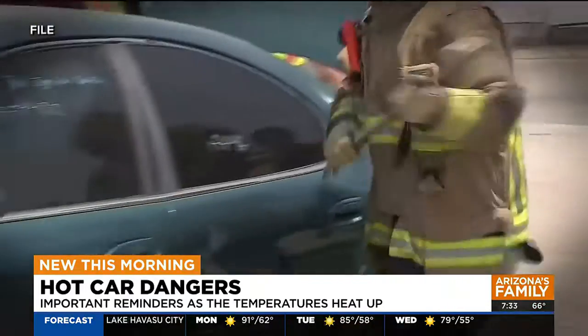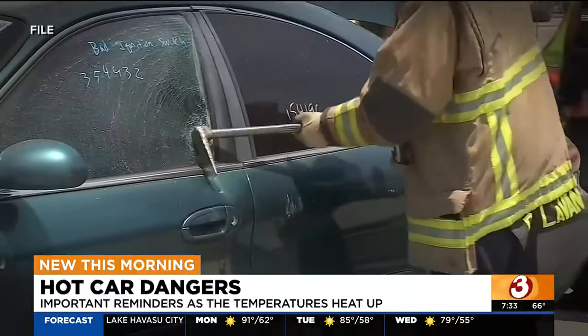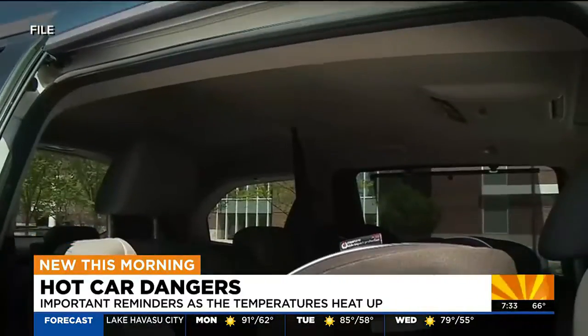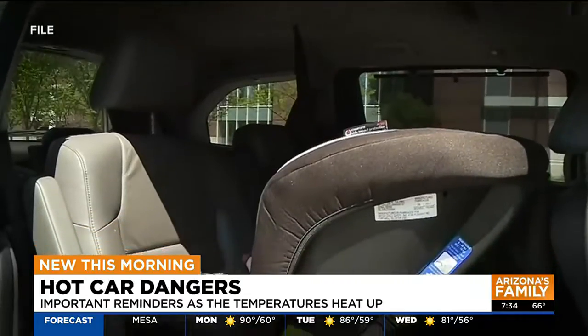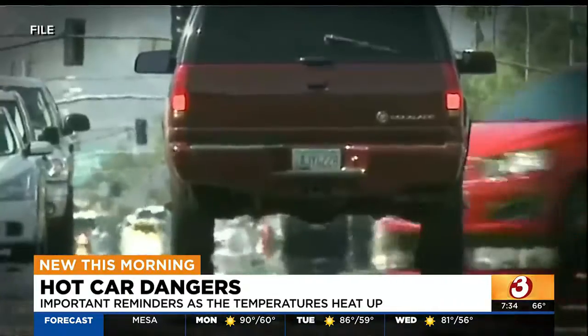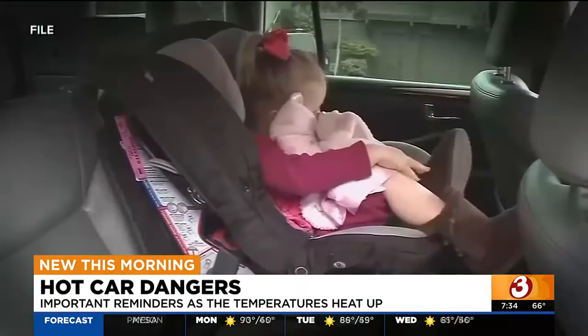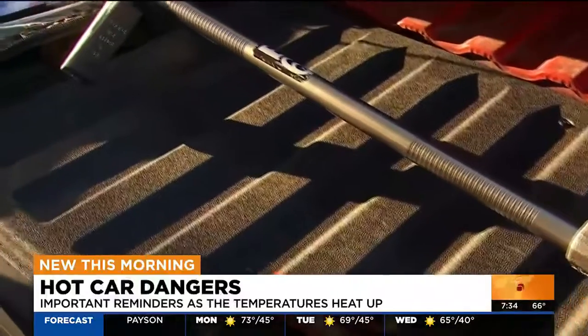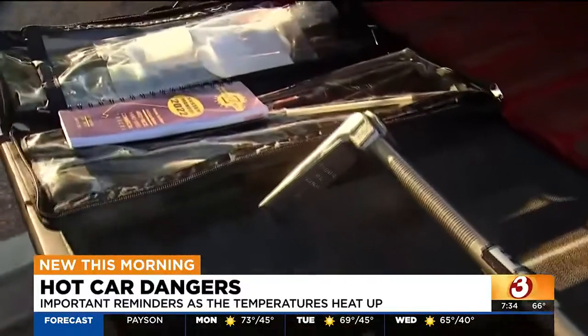We assess the situation. If it's a hot car situation where it's the middle of summer and it's 115 degrees out, we're going to go to the extreme — breaking the window to get that child out. But if it's say February, morning, and it's 50 degrees out, we've probably got a little time as long as the child is not distressed. At that point, we'll use our kits to get in without doing damage to the vehicle, and that's what you're seeing right now.